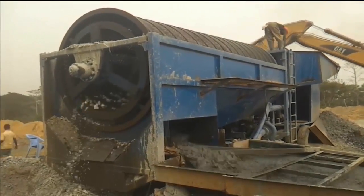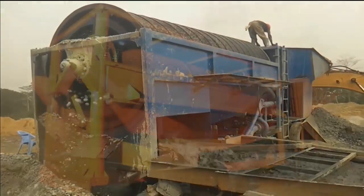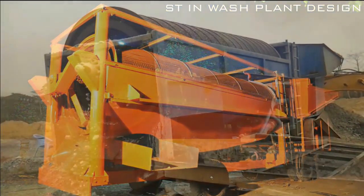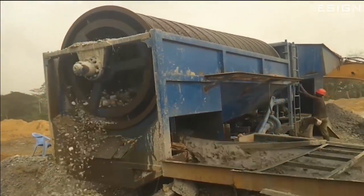The GSI placer max M mobile wash plants are easy to set up and relocate as your mine site changes. You can set them up in less than one day. A big benefit is you can set it up right at your excavator, thus reducing your fuel costs by increasing your material handling efficiency.